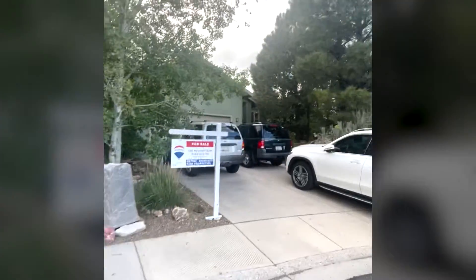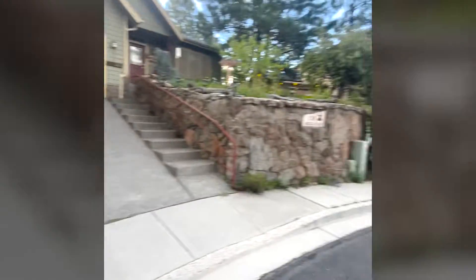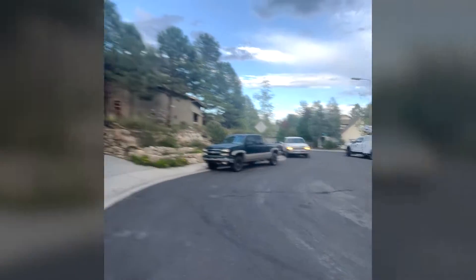So this house that I'm walking past right now is $740,000. It's four beds, three baths, and it's 2,100 square feet. Again, it's in this beautiful neighborhood — a very quiet cul-de-sac. I think it's gorgeous here.